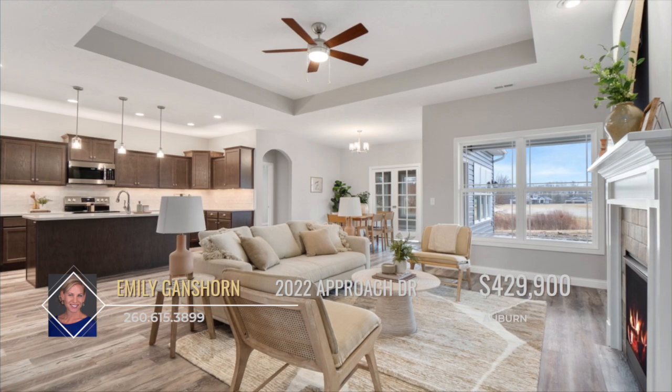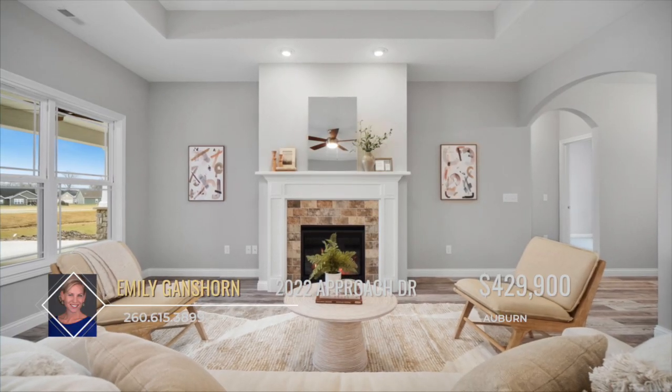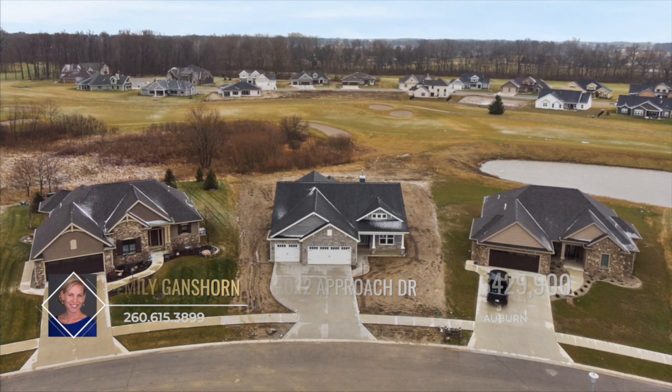The well built design with desirable amenities awaits and don't forget about the provided builder warranty. The golf community has a pool and tennis or pickleball courts for use at your leisure.